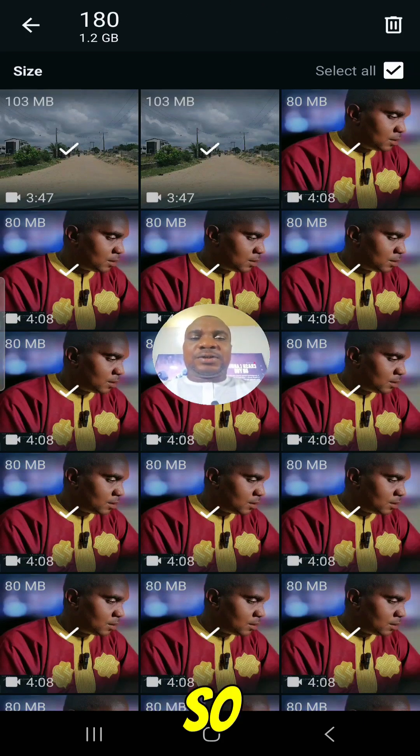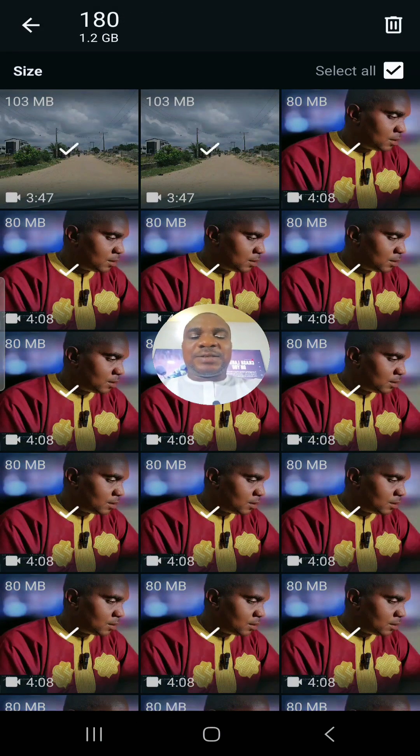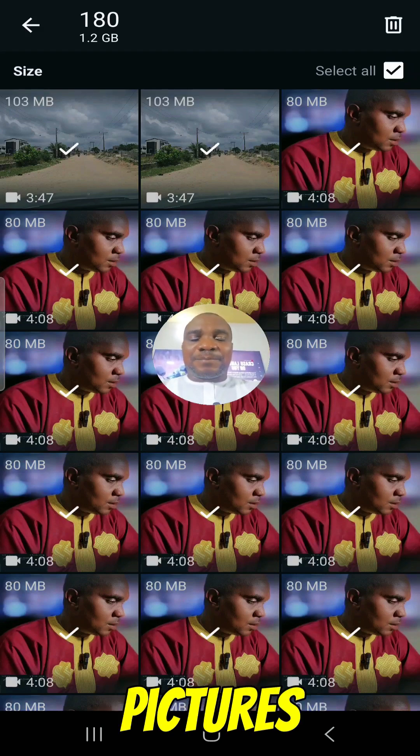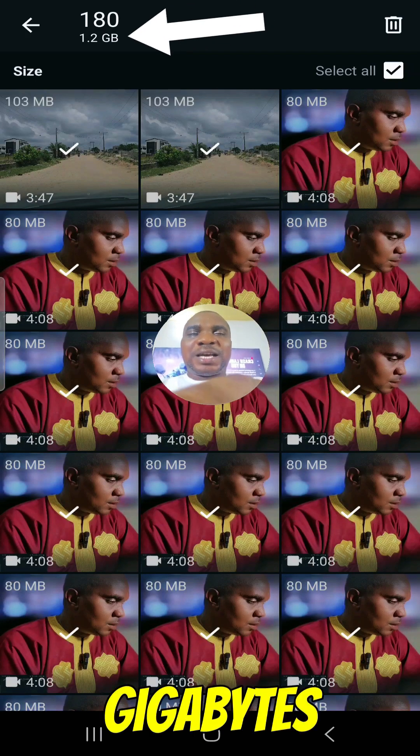You can see if you deselect it shows 'Larger than 5 MB — 5.8'. Now if you select all, you will see that if you delete all the images and videos that you've sent to people, you will free up 1.2 gigabytes of space.